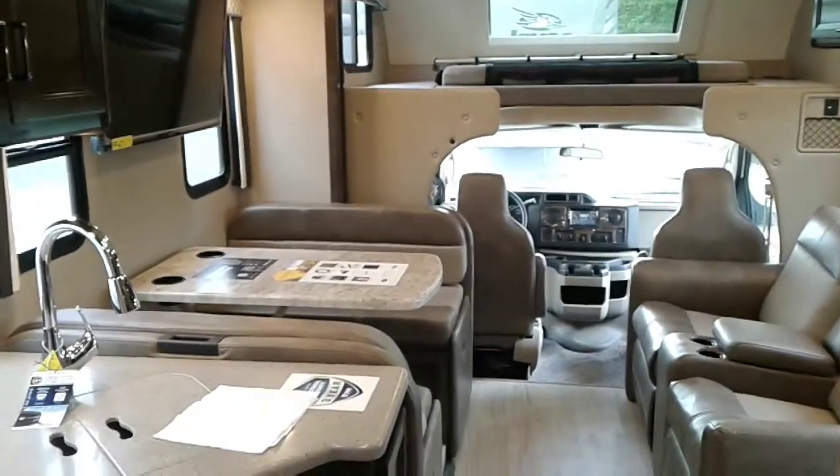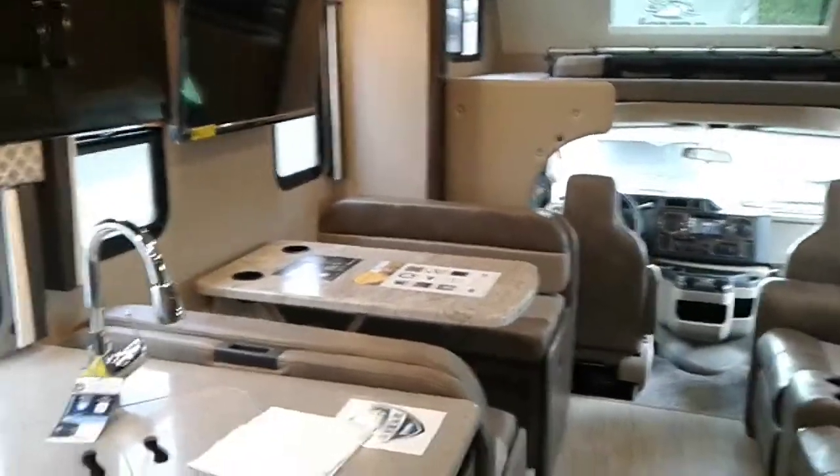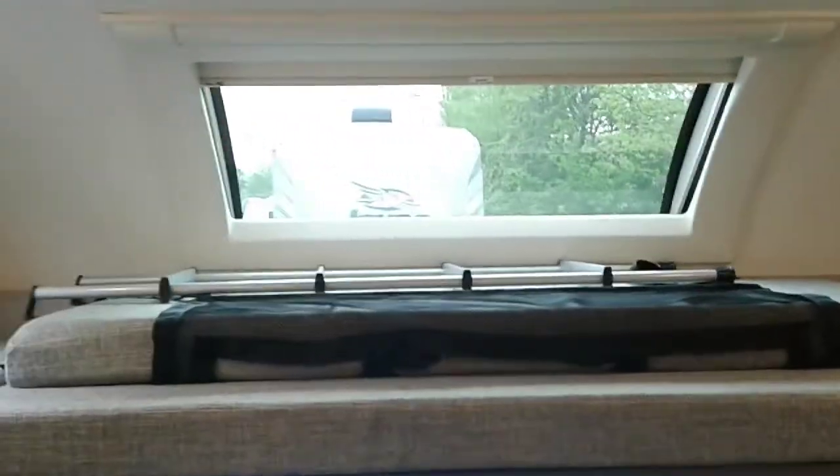Check out this 2020 Thor Quantum RW28. You're gonna have your standard dining and two recliner seats up here. Your dinette's of course gonna turn into a sleeping area. You have your sleeping area above the driver's area up here, and they actually have one of the cool automatic sunroofs right there.